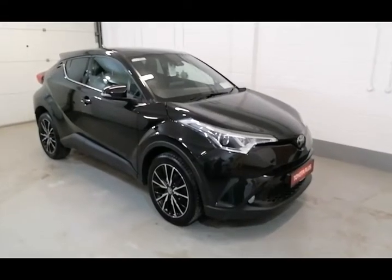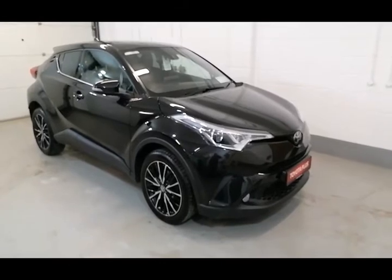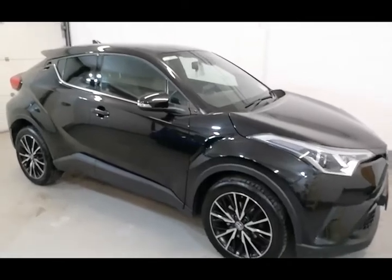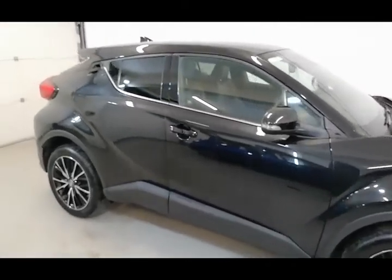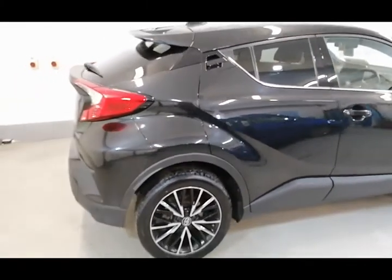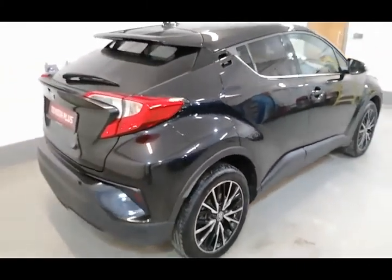At McNally Motors we can offer a wide range of finance options for this car from as little as €70 per week. Please give us a call on 043-33-45621 or visit our website at www.mcnallymotors.ie where you can view this car and also book a test drive. Thanks very much.